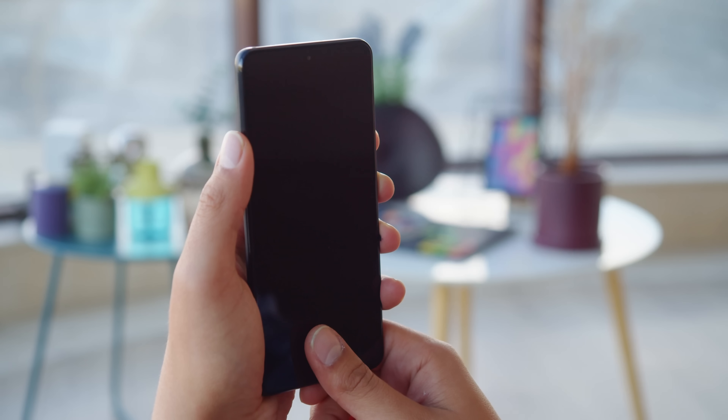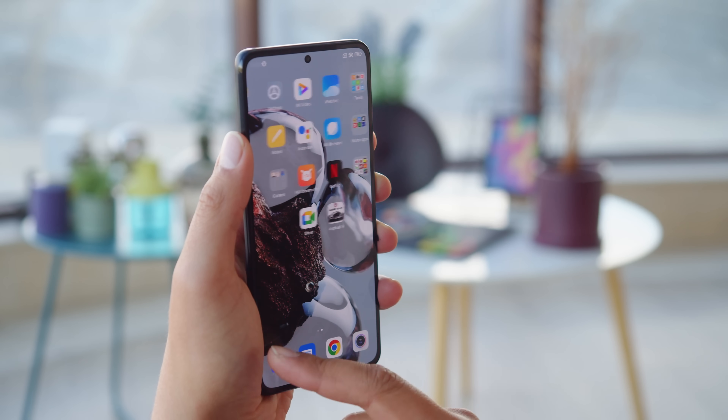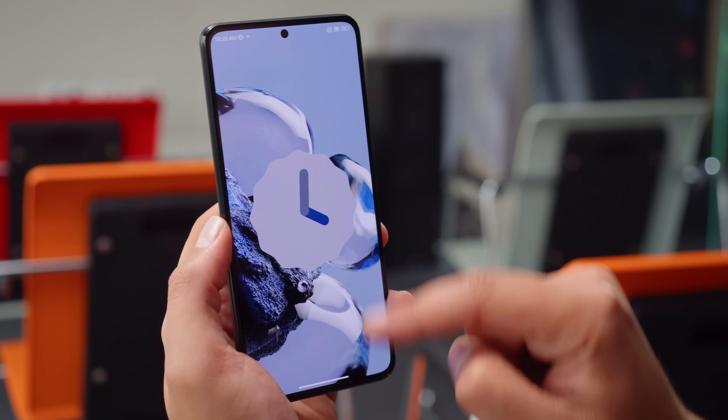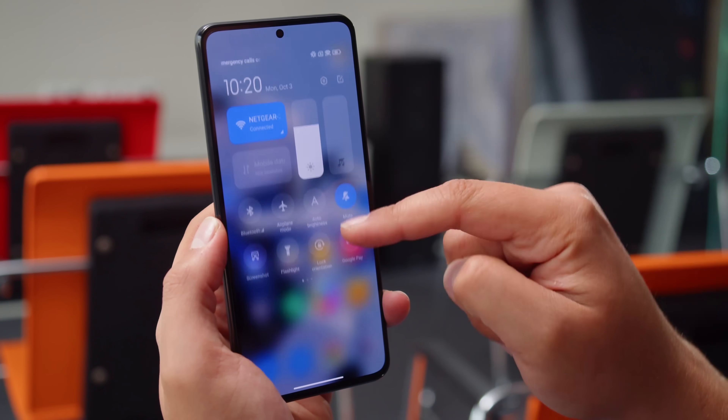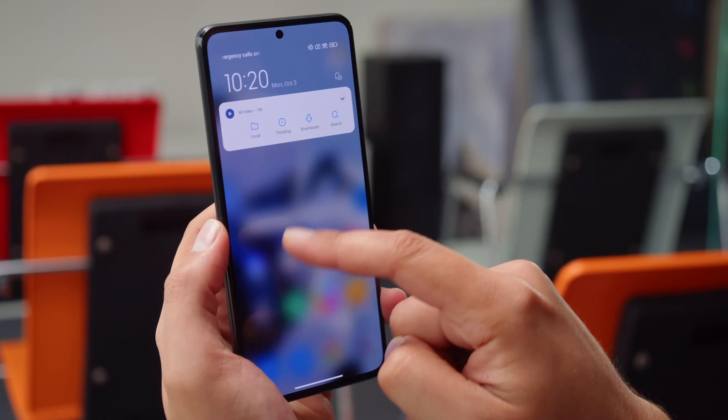For biometrics, you can use an under-display fingerprint reader. The 12T models run on Xiaomi's MIUI 13 out of the box, based on Android 12 — basically the same interface we've seen on all recent Xiaomi phones.